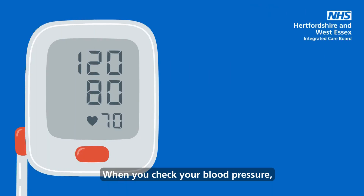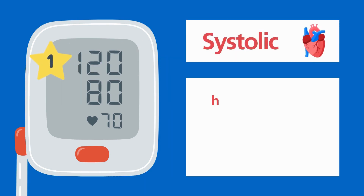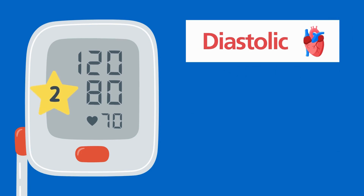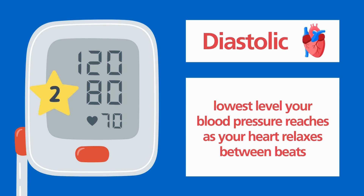When you check your blood pressure, your reading will show two numbers. Systolic blood pressure: this is the greatest level your heart pressure reaches when your heart beats, forcing blood around your body. Diastolic blood pressure: this is the lowest level your blood pressure reaches as your heart relaxes between beats.